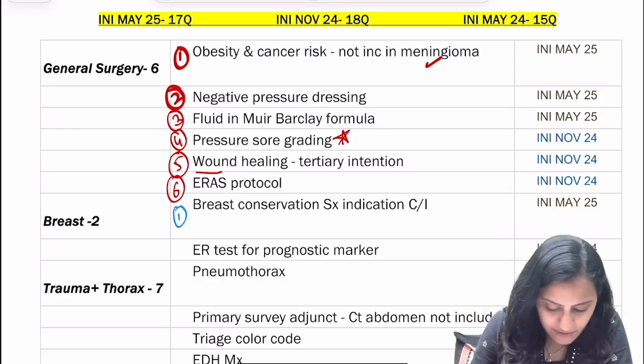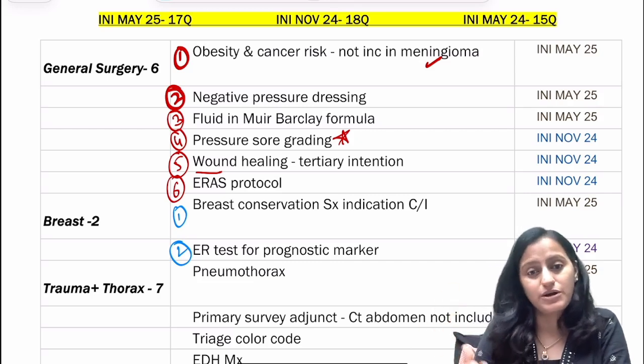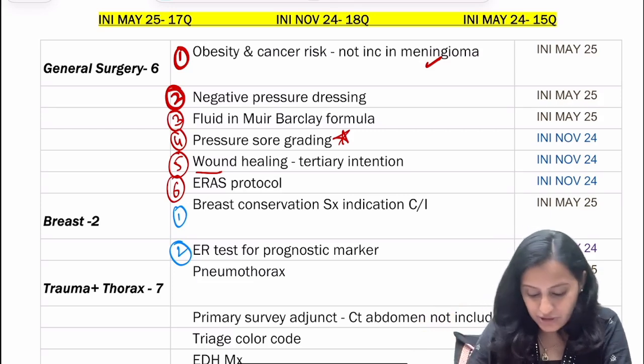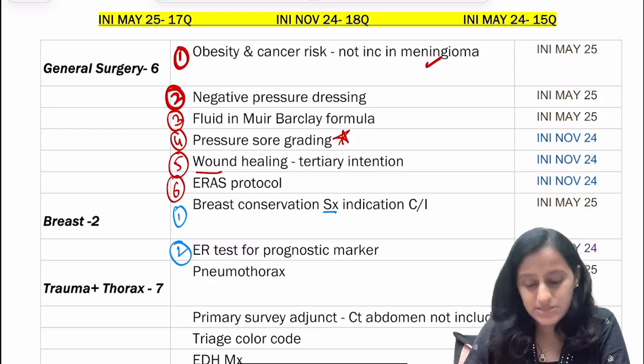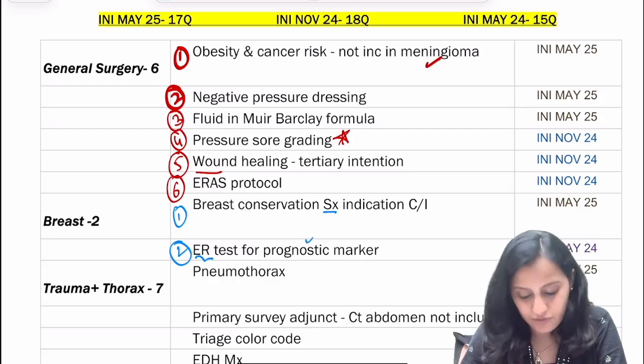In breast, apart from breast cancer staging which is very important, there has been a question on breast conservation surgery — what are the indications and contraindications — and what the estrogen receptor test is done for, which is as a prognostic marker.